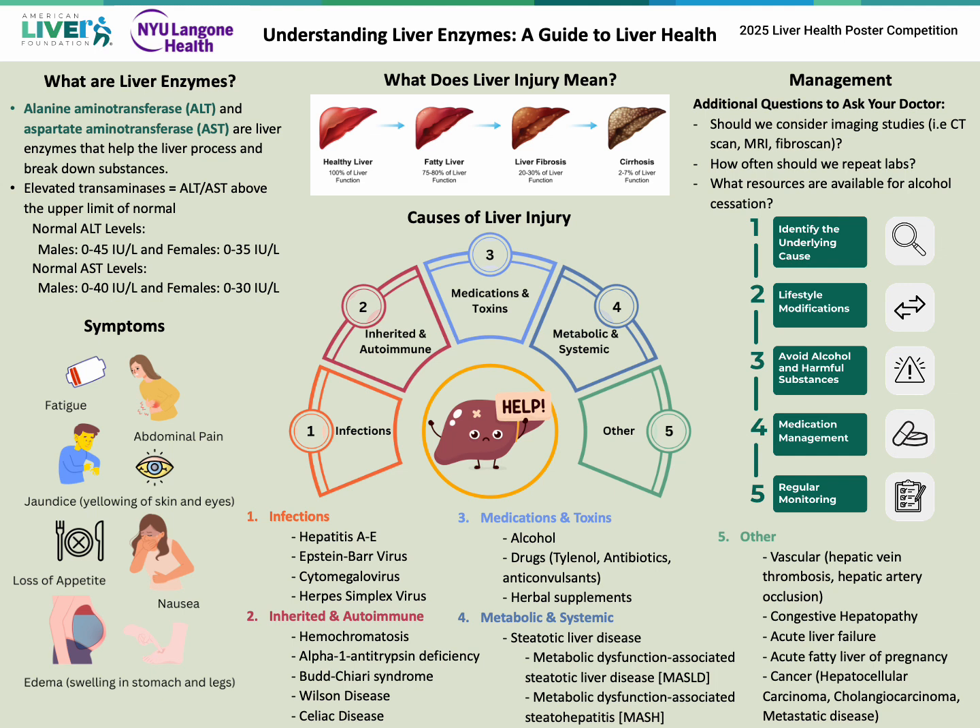Symptoms of these elevated liver enzymes include fatigue, abdominal pain, jaundice — which is yellowing of the skin and eyes — loss of appetite, nausea, and edema, which is swelling in either the stomach or the lower extremities.